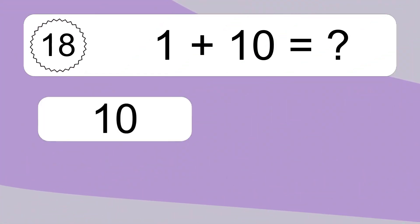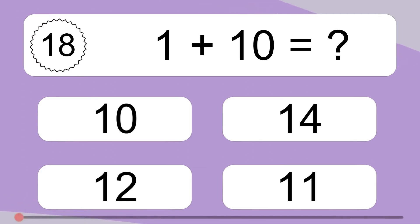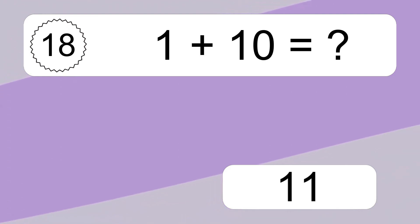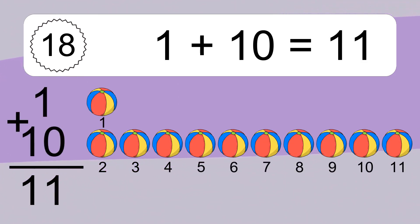1 plus 10 equals what? 1 plus 10 equals 11. Let's count it. 1, 2, 3, 4, 5, 6, 7, 8, 9, 10, 11.